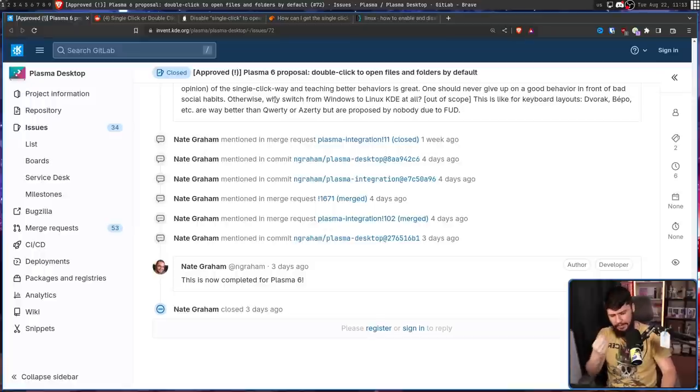Some of you might be thinking: I use KDE, but it didn't default to single-click to open, and I don't remember changing any setting. And you're not imagining that — it just depends on the distro you're using. Distros like Kubuntu, Fedora KDE, and Manjaro already made the switch to double-click a really long time ago, because that's what most people are familiar with. But if you compiled KDE yourself or installed it on something like Arch with a clean version of the configs, it's going to be single-click to open.